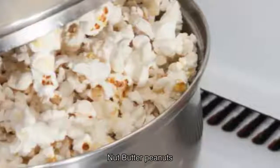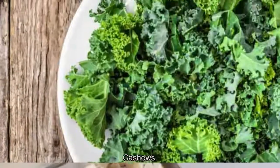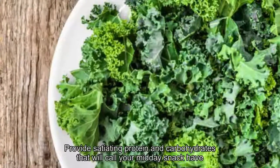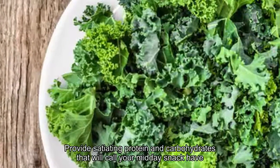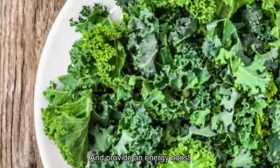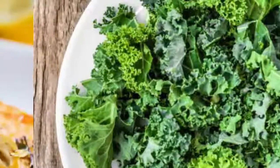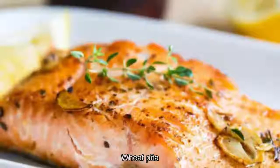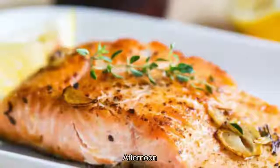4. Nut Butter. Peanuts, almonds, soy nuts, cashews — oh my! Natural nut butters provide satiating protein and carbohydrates that will quell your mid-day snack habit and provide an energy boost, without the added sugars and chemical additives of overly processed brands. Try a tablespoon smeared on dark rye toast, whole wheat pita, or a few whole grain crackers to get you through a long afternoon.